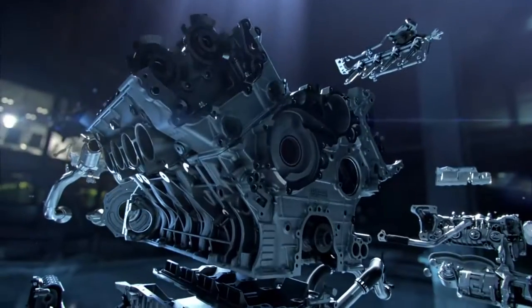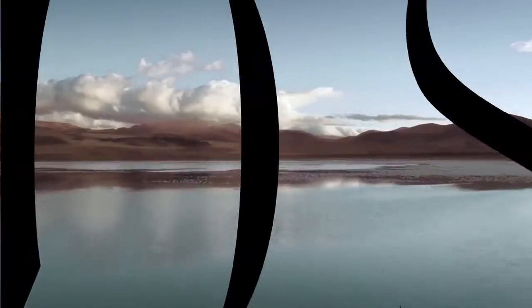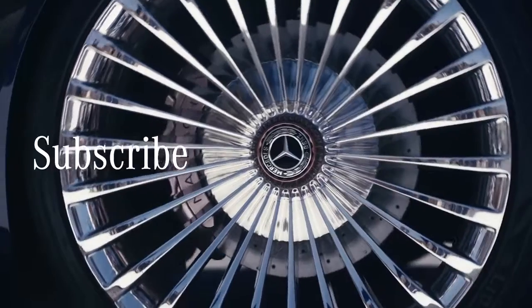Compact, optimum weight distribution, and that bone-shaking V8 sound. Which adrenaline-pumping AMG feature would you love to try out? Comment below and subscribe for our next top five.